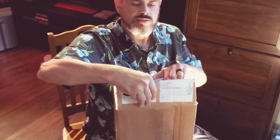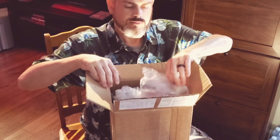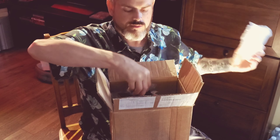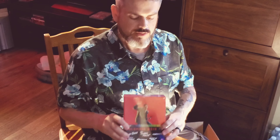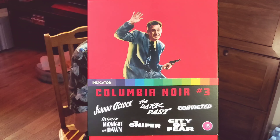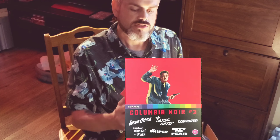I ordered a box set from Indicator a few months ago — it just came out. You may have seen this already. Let's get some of the stuff off here. Indicator always sends cool stuff, so let's see what we've got. We have the Columbia Film Noir Number Three series. They've already announced number four, and this just came out — it's really, really nice.